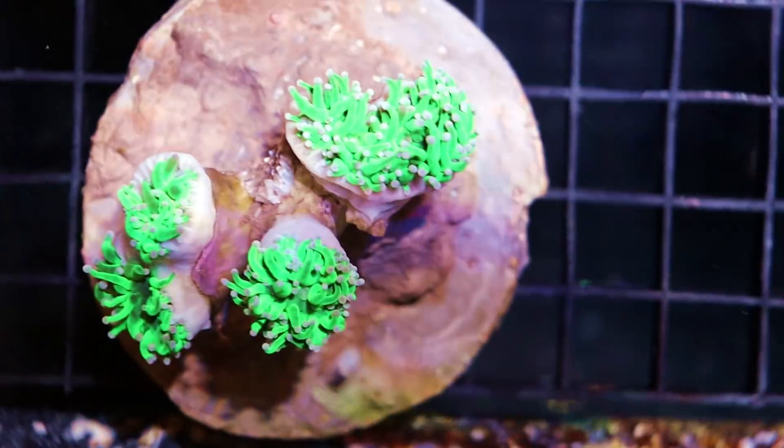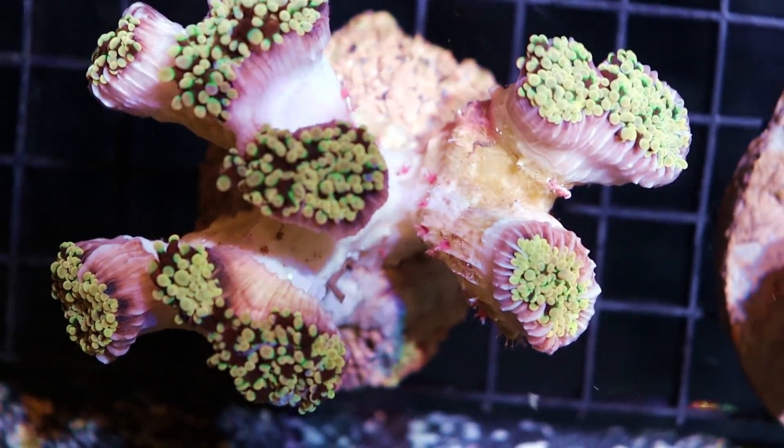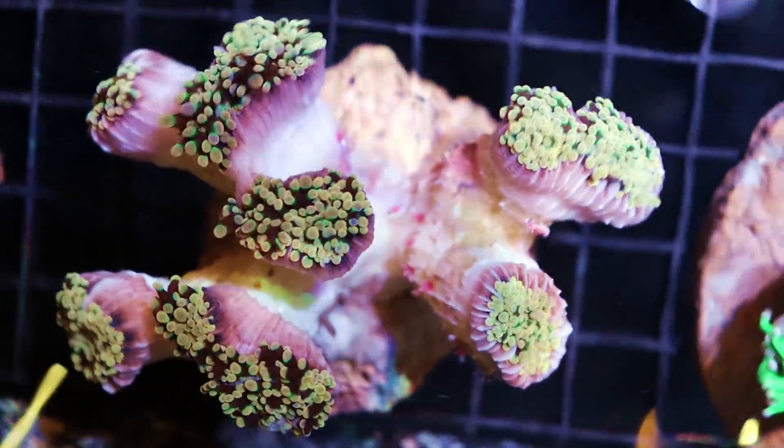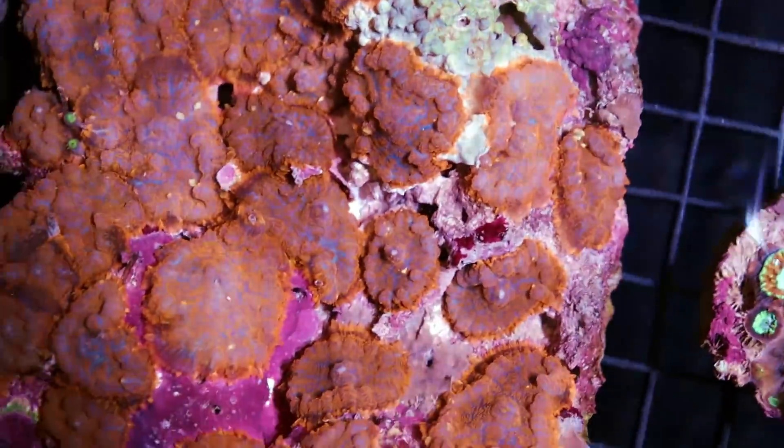We're just working through some nice torches. This one looks like it might be a frogspawn or hammer — it's kind of hard to tell when they're closed up and retracted. Oh, that's pretty sweet — blastomusa! Nice mushrooms too. We're going to keep working and we'll get back to you.